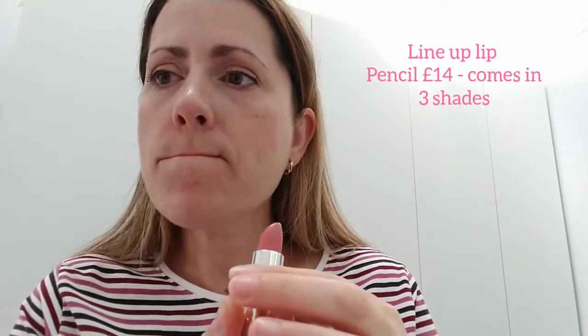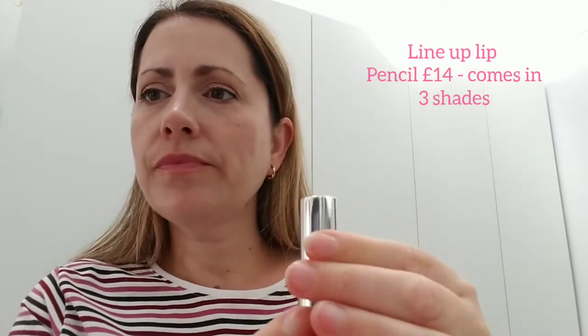You just gently apply it around your whole lip. You could of course use the lip liner pencil beforehand — I'd probably use the Flirt colour for this particular shade. It is so soft and nourishing. It's got passion fruit oil in there and plumping plant peptides to give you a pout and naturally fuller appearance.